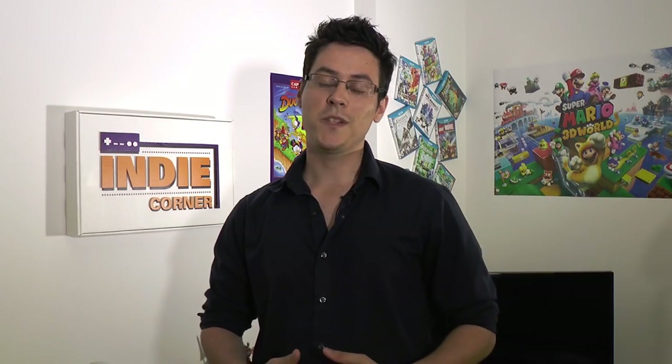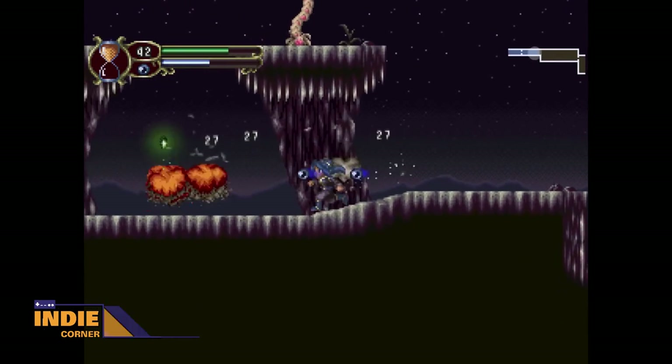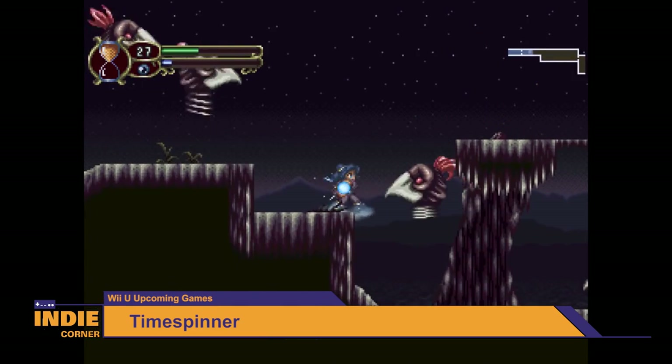Lunaray Games has released some new gameplay footage for their game Time Spinner. Just look at bits of this trailer for the game — 'They destroyed my family and my home. I will destroy them all.' Time Spinner will have you guiding a young woman who travels through time to destroy the empire that killed her family.